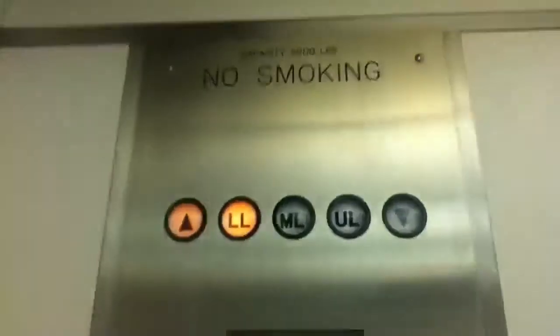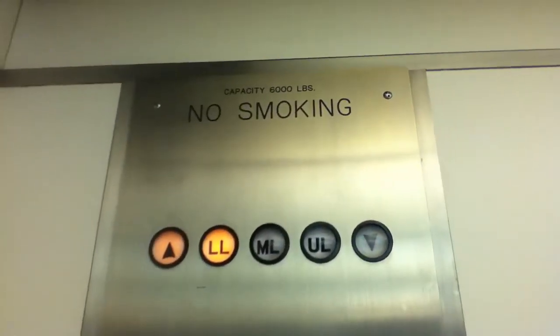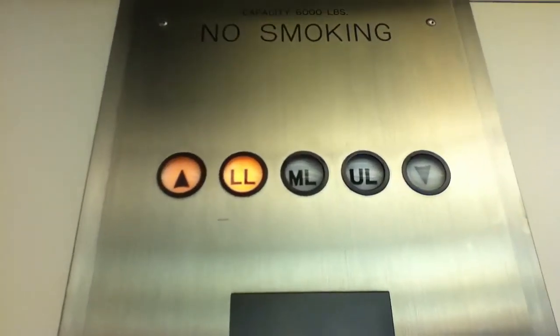This is the elevator at Bloomingdale's White Plains Shops, Huntington Station, New York. 6,000 pound capacity. That's it.